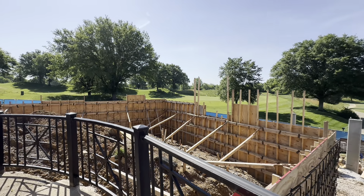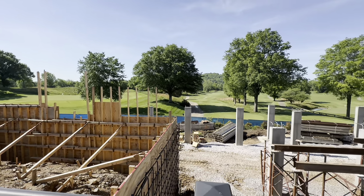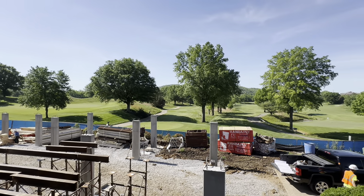Moving on to a panning view of the new golf shop — the foundation has started, and we're also starting on the foundation of the men's and women's locker room. Here's another view of that from over the car staging area.